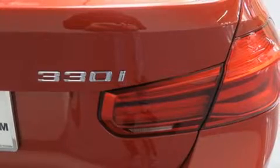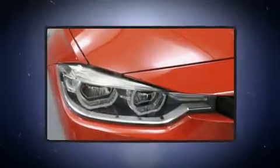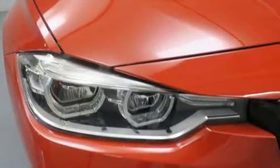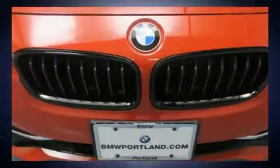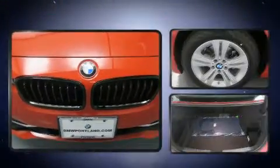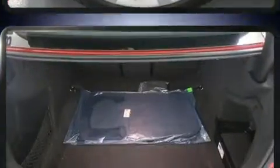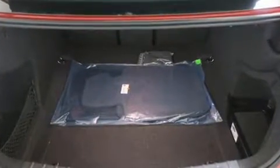Top features include power front seats, one-touch window functionality, a built-in garage door transmitter, an automatic dimming rearview mirror, an outside temperature display, automatic dimming door mirrors, and power windows.